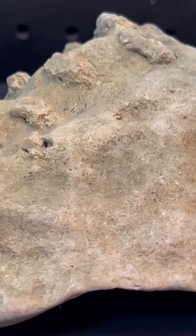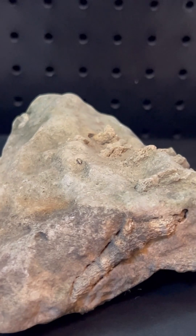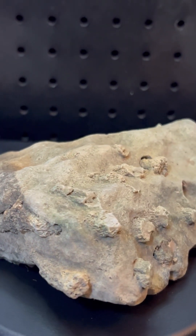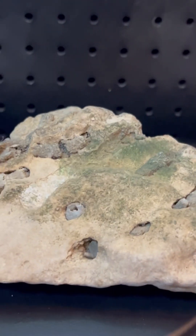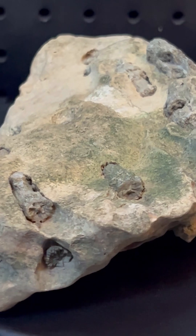Over millions of years, these marine organisms died, and their skeletal remains, composed of calcium carbonate, settled onto the seabed. Layers of sediment buried the remains, and as more sediment accumulated, the pressure compacted these layers. Mineral-rich groundwater flowed through the sediments, gradually turning the organic material into stone through a process called fossilization.